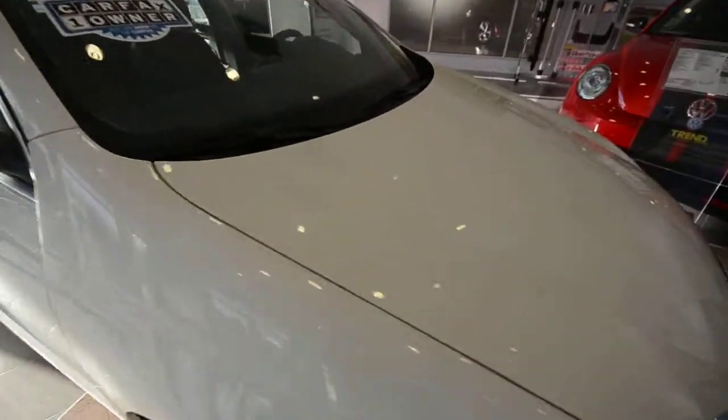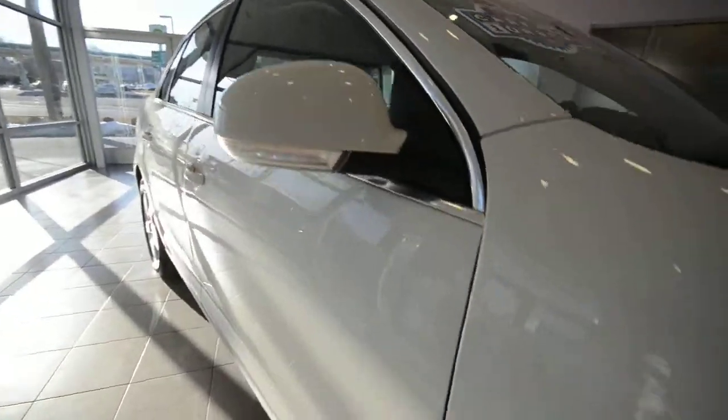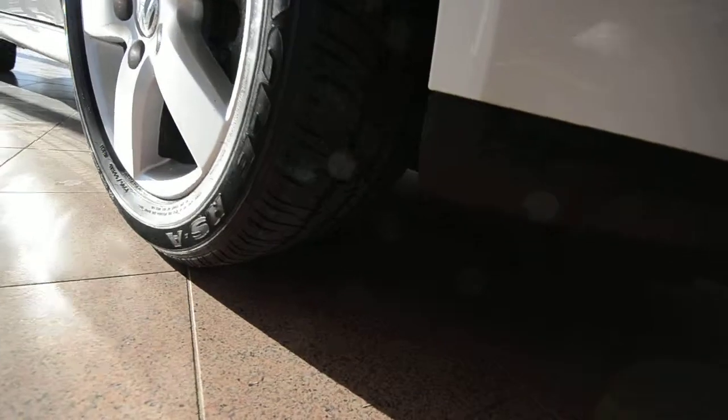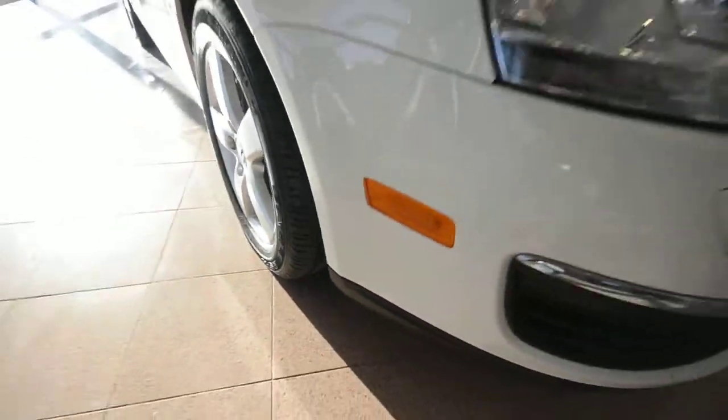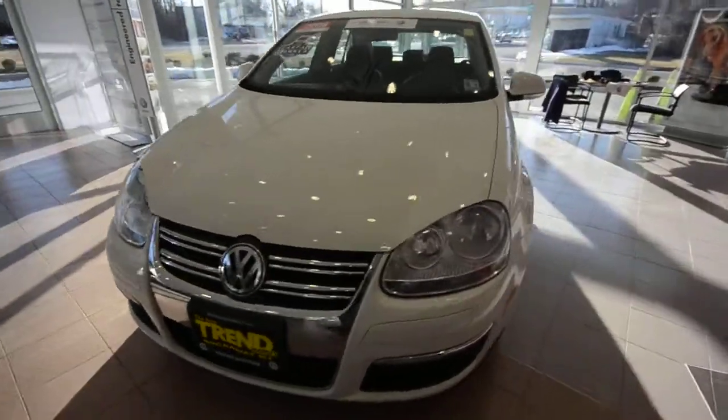The Jetta SE has a power tilt-slide sunroof up top, turn signals integrated into the side view mirrors, and 16-inch alloy wheels with pretty decent tires. It's also got four-wheel disc brakes, traction control, and stability control — just a sharp little car.